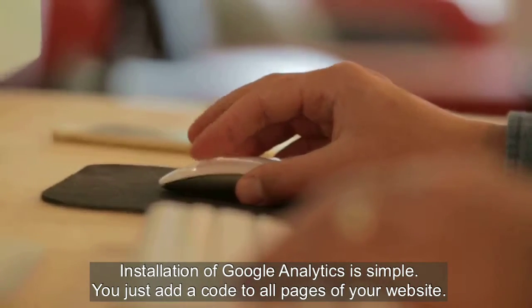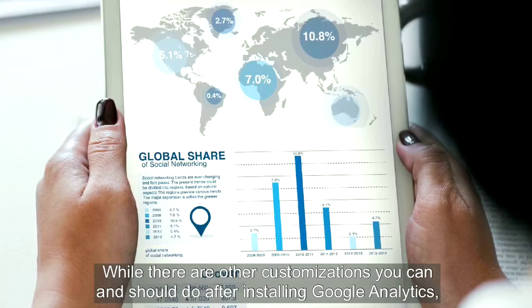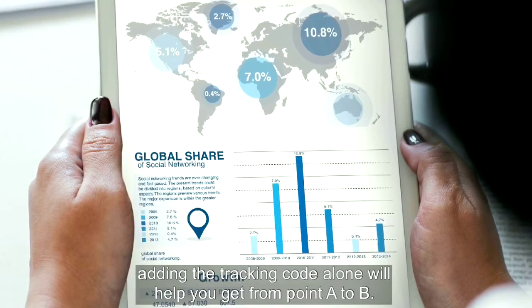Installation of Google Analytics is simple. You just add a code to all the pages of your website. While there are other customizations you can and should do after that, adding your tracking code alone will help you get from point A to point B.